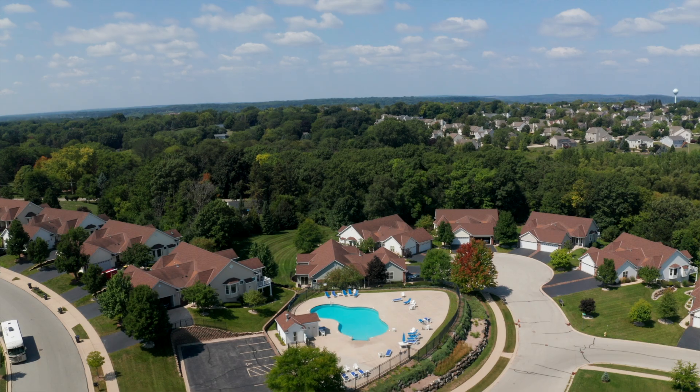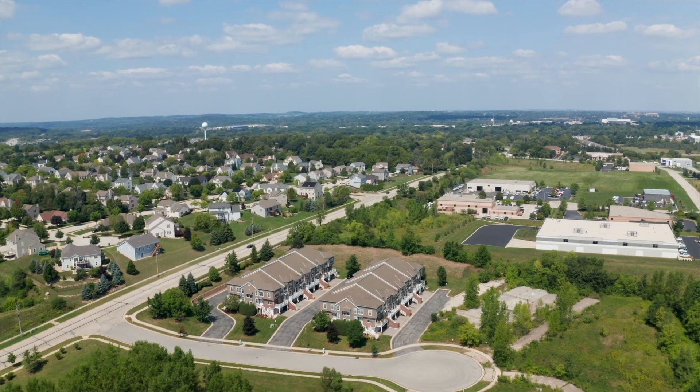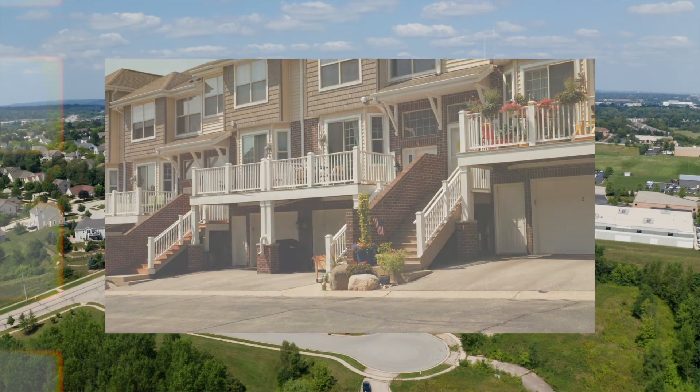Enjoy some relaxation at the local community pool or head over to one of the walking or biking trails for a little adventure.